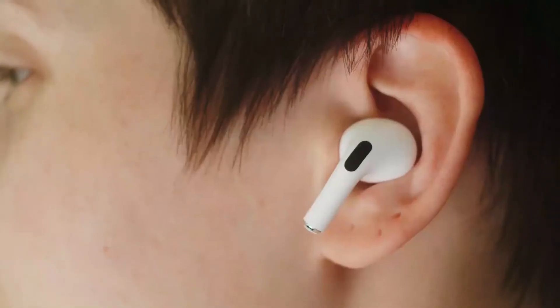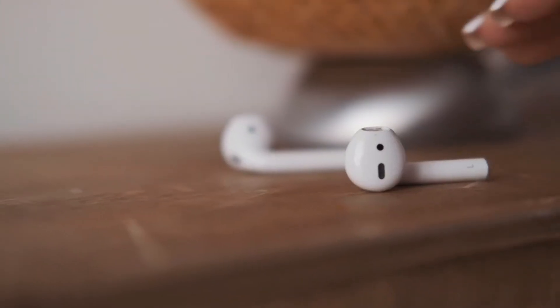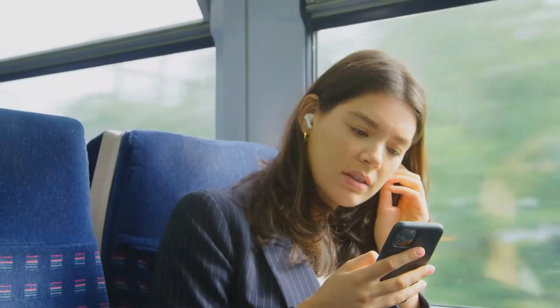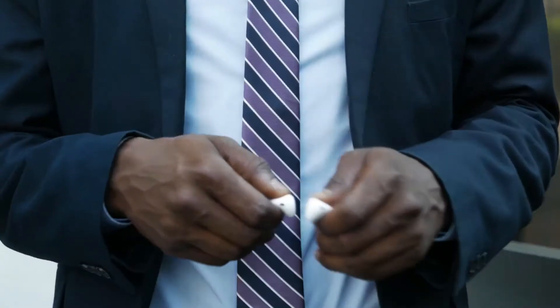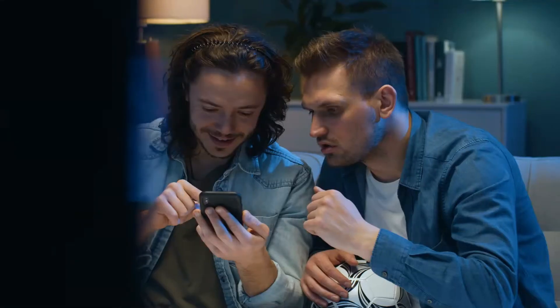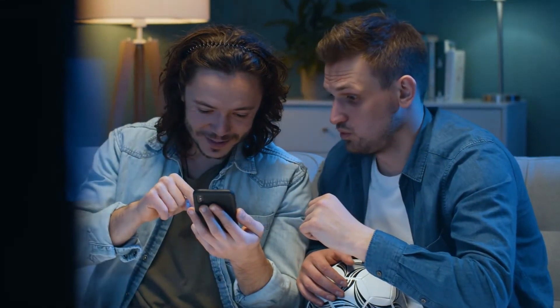Where once were wires, now Bluetooth reigns. And if you're looking for cordless audio, watch this video till the end. From accessible in-ears to luxury earbuds, we've compiled a list of the 10 best wireless earbuds for 2022. So today, without further ado, let's get into it.